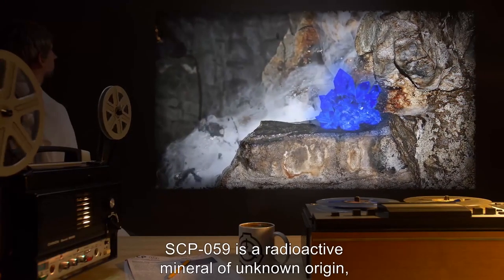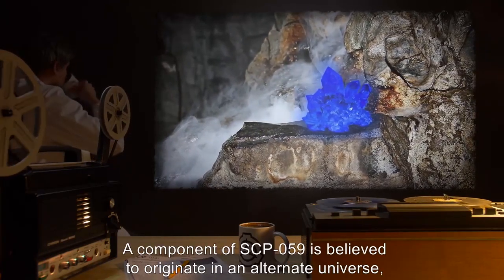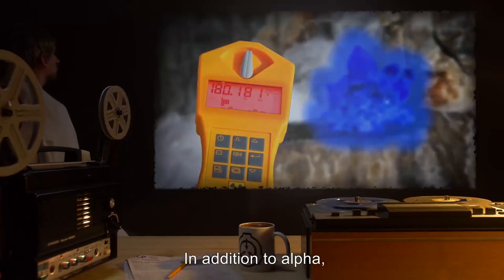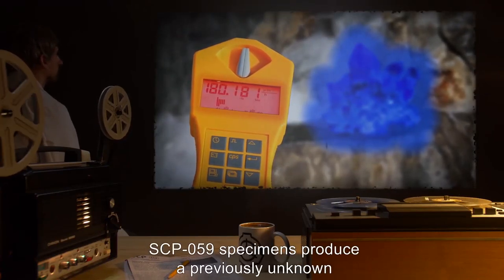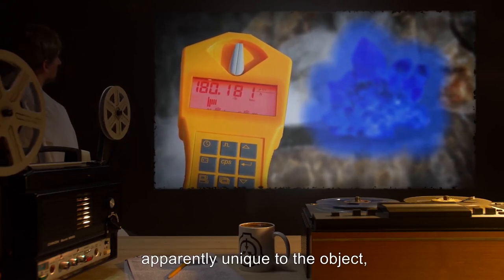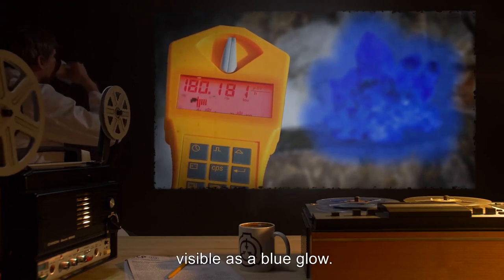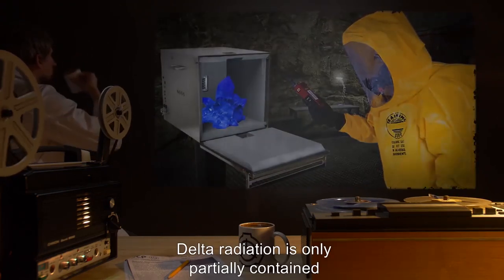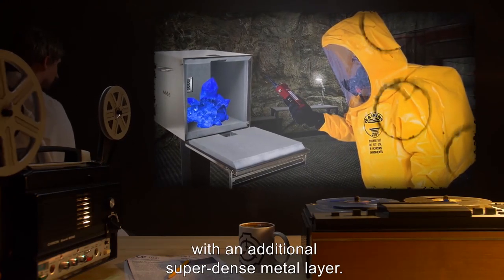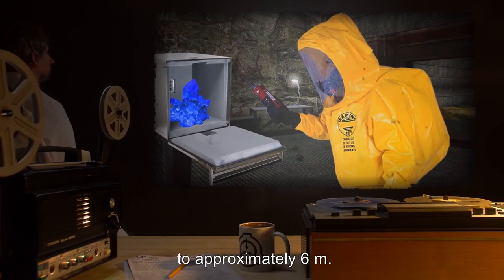Description: SCP-059 is a radioactive mineral of unknown origin, superficially resembling shellite. A component of SCP-059 is believed to originate in an alternate universe, and to be responsible for its anomalous properties. In addition to alpha, beta, and gamma radiation, SCP-059 specimens produce a previously unknown type of radiation, apparently unique to the object, tentatively designated delta radiation. Delta radiation is accompanied by Cherenkov radiation, visible as a blue glow. Delta radiation is only partially contained by standard radiation shielding. The best results have been obtained using grade-Z laminate shielding with an additional super-dense metal layer, which reduces the effective range of delta radiation from approximately 20 meters to approximately 6 meters.